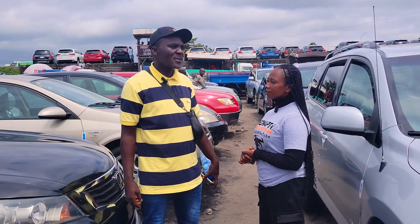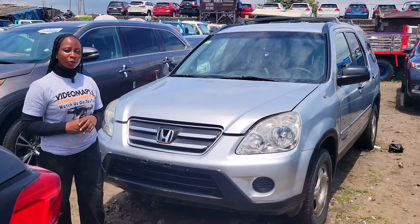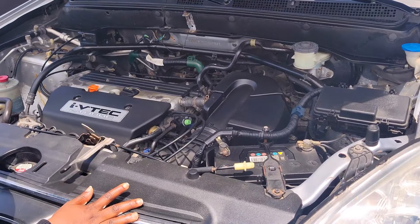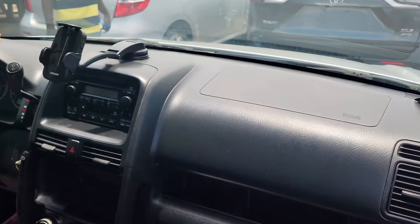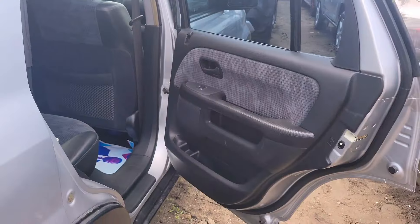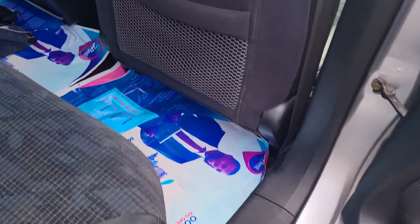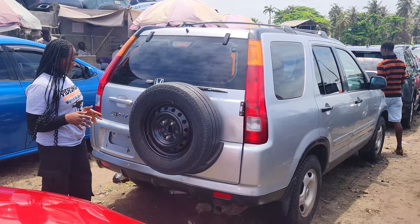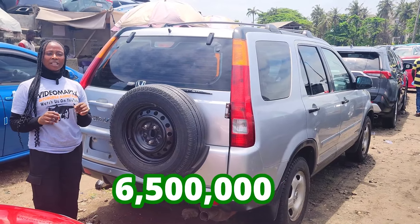Do you do car delivery services to your buyers? Yes, I do — anywhere in Nigeria. This is a foreign used Honda CR-V 2004 model. It has a four-plug engine and is fuel economical. This is the fabric mixed with leather seat interior. Clean dashboard, factory fitted AC, sound system, automatic transmission, two cup holders, armrests, and sealed roof. The backseat has three headrests, armrests, and two cup holders. Honda CR-V 2004 model. This car is going for 6.5 million Naira, it is slightly negotiable.